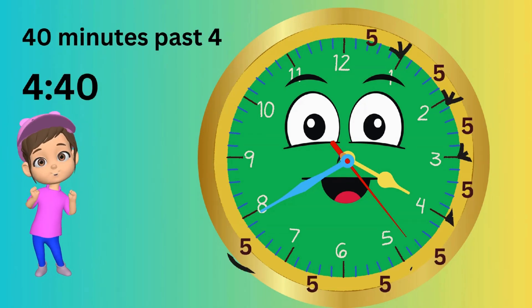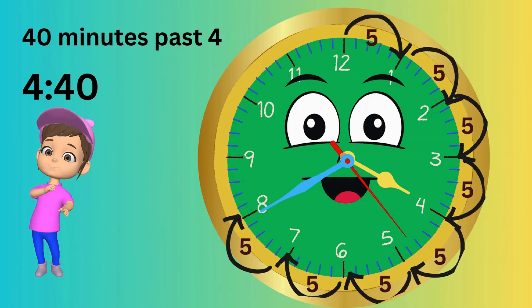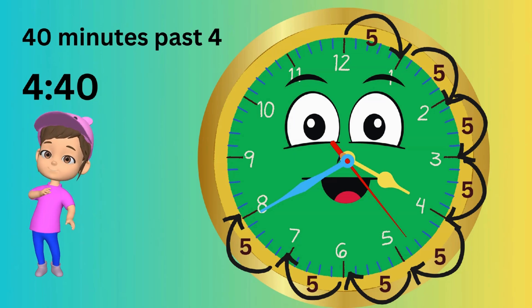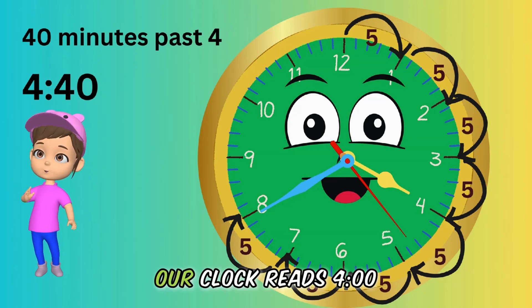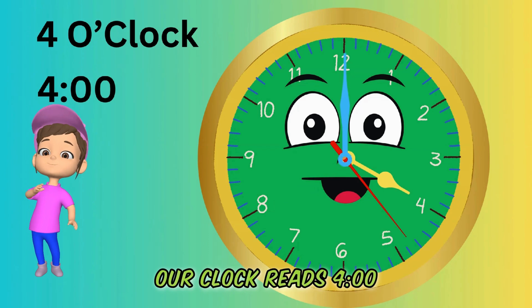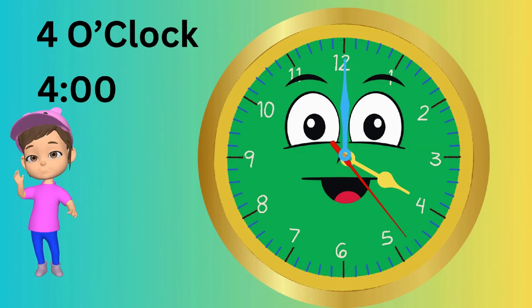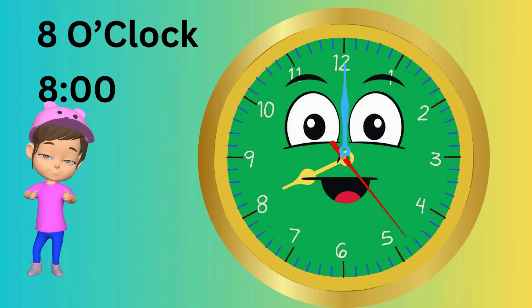Moving right on to the next, kiddos. If the minute hand is exactly at 12 and the hour hand on any other number, it is that number o'clock. Our clock reads 4 o'clock. Let's do another one — what time is it on our clock? Yes, you are right. It is 8 o'clock. Good job, kids!